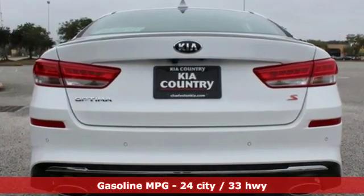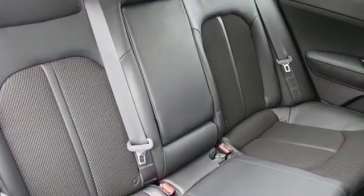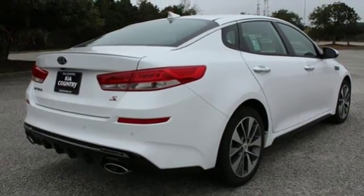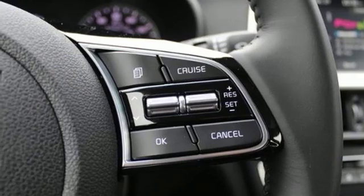And with features like these, every drive is a pleasure: streaming audio, power heated mirrors, dual zone climate control, rear parking sensors, doors and push-button start proximity key, and leather steering wheel.